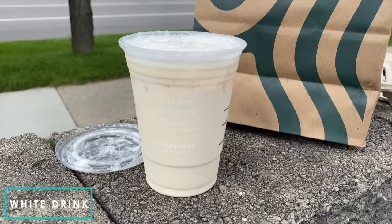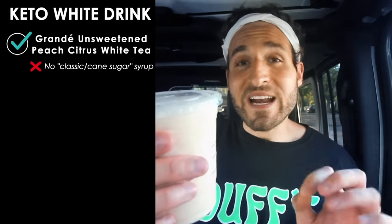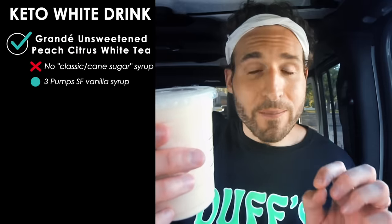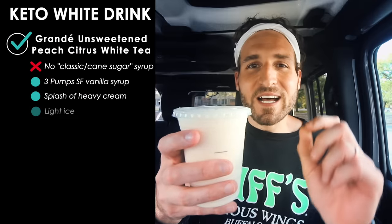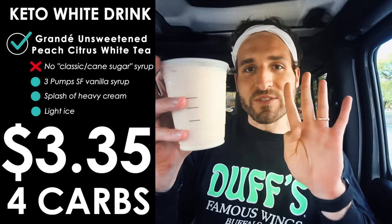Next up is the white drink from Starbucks — another coffee-free, tea-based drink. To order this keto, ask for a grande Peach Citrus White Tea with no classic syrup, three pumps of sugar-free vanilla syrup, a splash of heavy cream, and light ice. It'll cost $3.35 and comes to four grams of carbs.